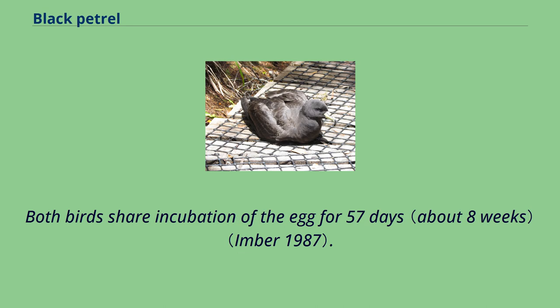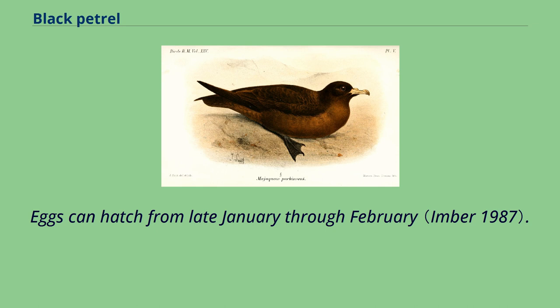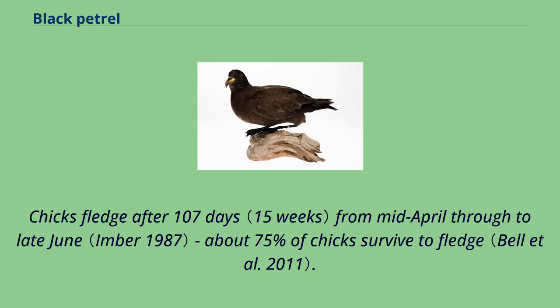When females return in late November, they lay a single egg. Both birds share incubation of the egg for 57 days. Eggs can hatch from late January through February. Chicks fledge after 107 days, from mid-April through to late June. About 75 percent of chicks survive to fledge.